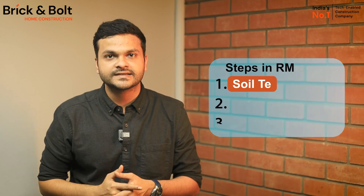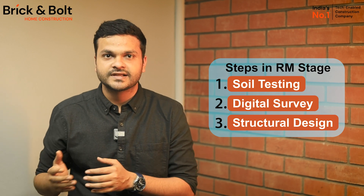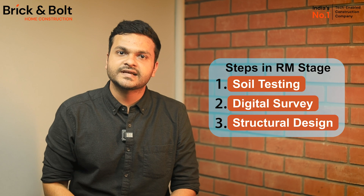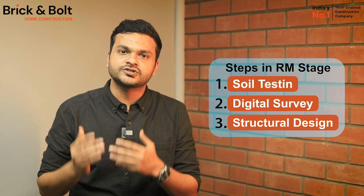Hi guys, welcome to Brick and Bolt. At Brick and Bolt, we value transparency, so we'll share some insights today to shed light on our RM stage. The RM stage includes end-to-end operations including soil testing, digital survey, structural design, and contract registration, as they are the base of safe and secure construction. These processes and customer approvals can be time consuming, however they assure stability and durability for your buildings.